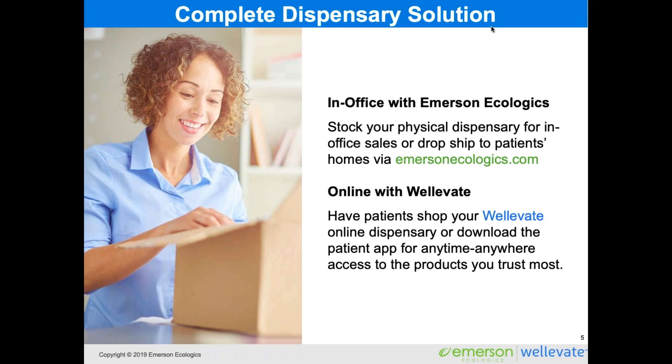You really get a complete dispensary solution when you work with Emerson and WellEvate. You can combine in-office inventory — purchasing from Emerson Ecologics at the same wholesale price to stock your physical dispensary — or drop ship to patients' homes at emersonecologics.com. You also have the opportunity for an online dispensary with WellEvate where patients can shop or download our patient app, allowing them to access the products you're recommending anytime, anywhere.